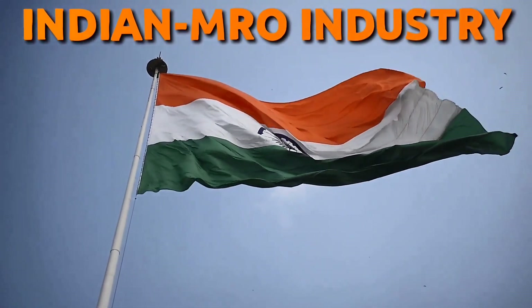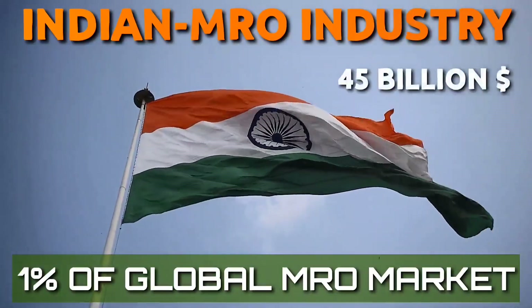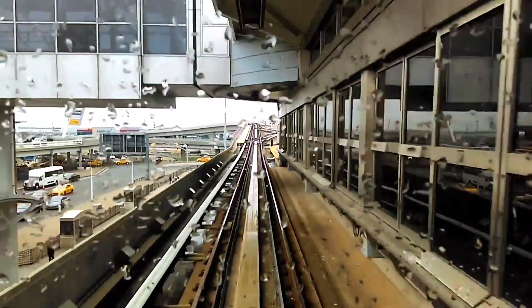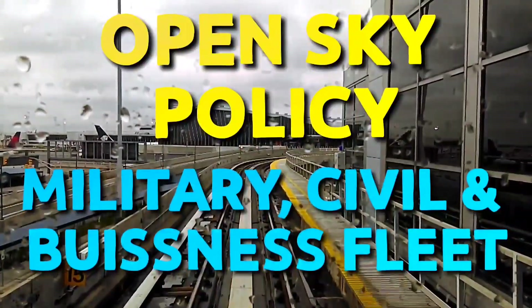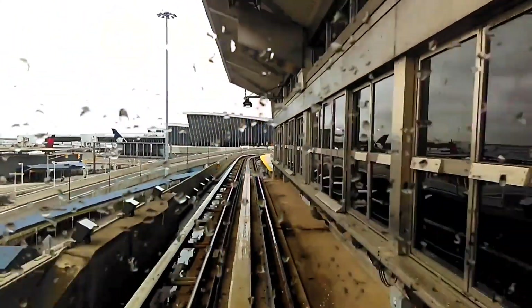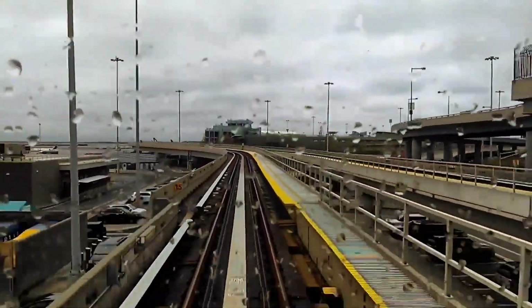Similar to China, the Indian MRO industry has grown rapidly. Currently, India constitutes 1% of the global MRO market worth $45 billion US dollars. Major steps the government has taken include the open sky policy, an increase in military, civil and business aircraft fleet, and a growing preference for air travel by India's largely underserved middle class. The Udaan scheme and industry focus on optimizing cost of aircraft operation provide a strong foundation for the Indian MRO industry to strengthen its capability.